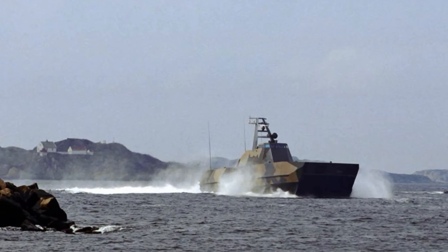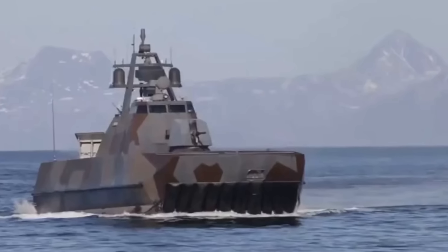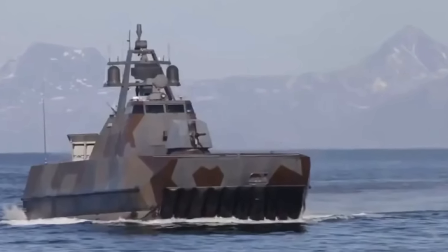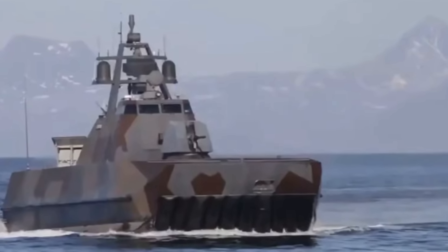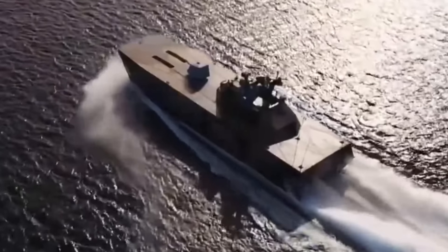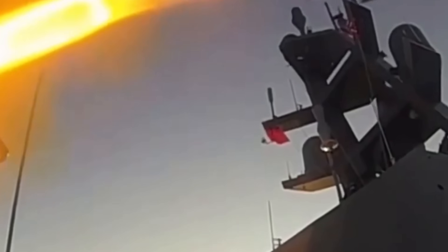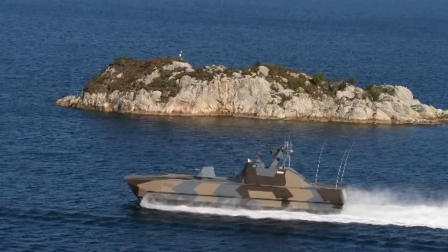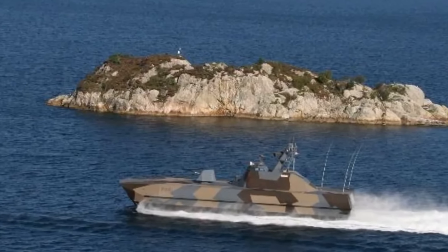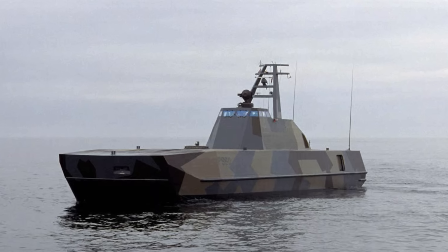The hull is constructed from composite laminates of glass fibre, carbon fibre, and vinyl ester resins. These materials provide an optimal balance of strength, durability, and weight reduction. There are also radar absorbent materials, or RAM, integrated into the structural framework, enhancing the ship's stealth without adding significant weight from external RAM cladding. The vessel's faceted design eliminates reflective right angles, as you can see in its stealthy zigzag-style shapes, while flush-mounted hatches, doors, and windows contribute to its low radar signature.